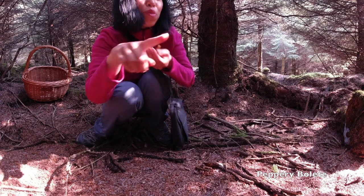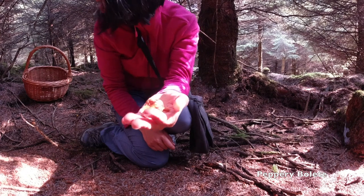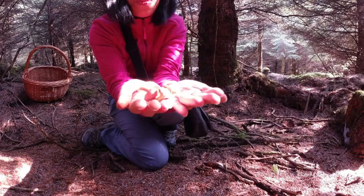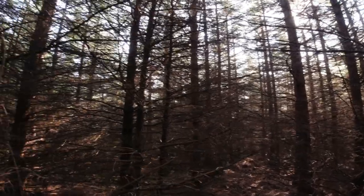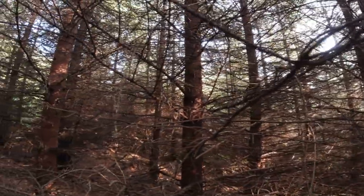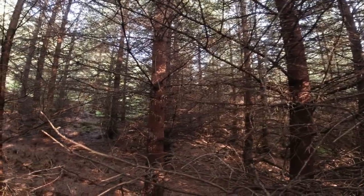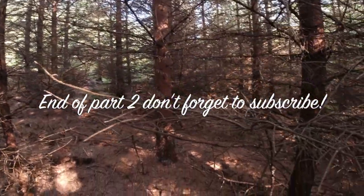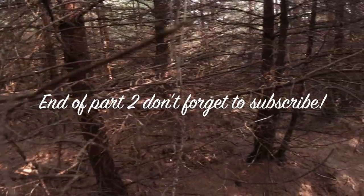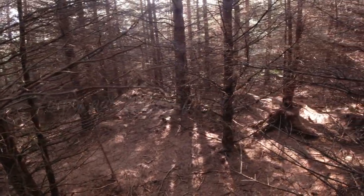A few more over there, quite small, so I'll just collect that tree. Let me look around — tiny one over here. Beautiful!